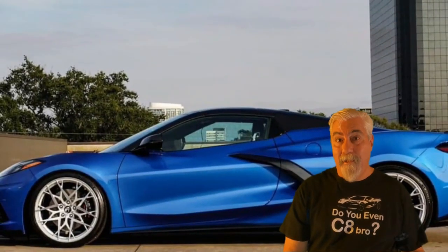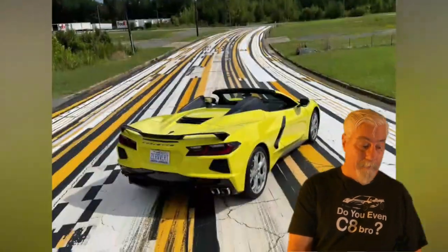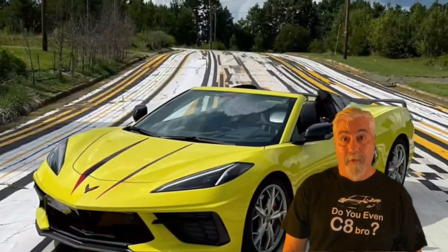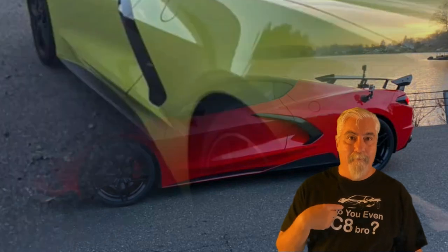Well, that's it for this gift guide. Hope you saw something here you like. If you missed my previous apparel gift guide, just click this link right over here. I'm Tim. See ya!